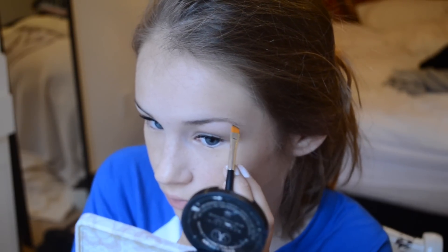Then I'm filling in my eyebrows with the Anastasia Brow Powder Duo and setting them with a clear mascara. Then I'm just brightening my under eyes with the Maybelline Fit Me concealer.